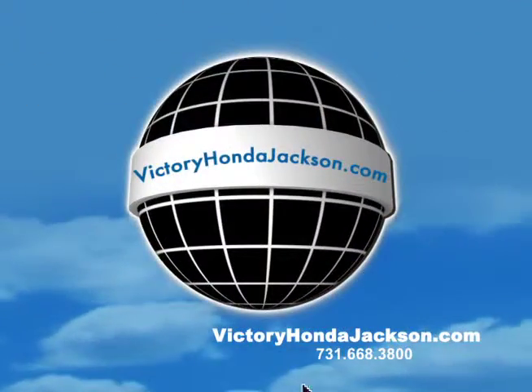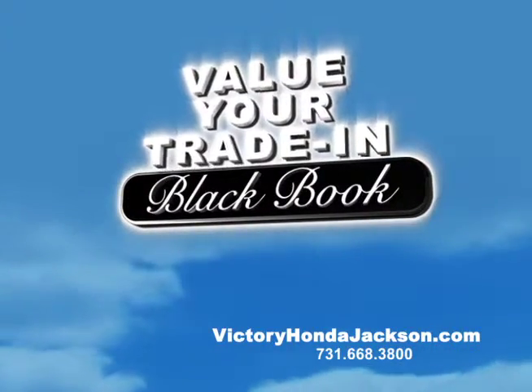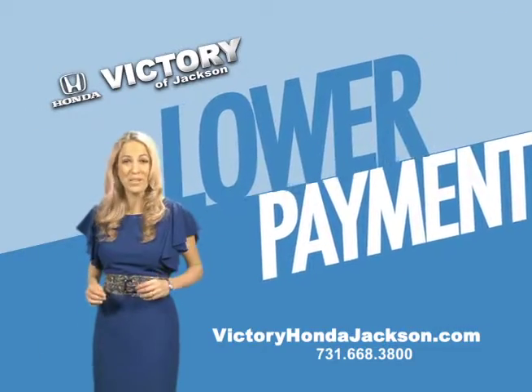Visit VictoryHondaJackson.com and click on the Black Book icon to value your trade in. Print it out, bring it in, and we'll give you 125% of that value. Then trade up and actually lower your monthly payment.